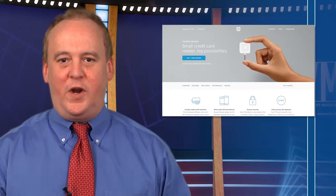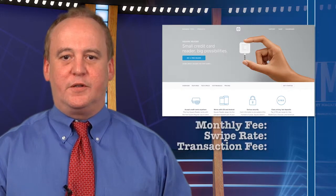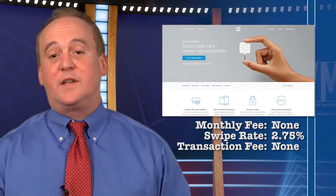Another popular product is Square. It's the brainchild of Twitter co-founder Jack Dorsey. There is no monthly charge, and the swipe rate is 2.75% with no transaction fee.